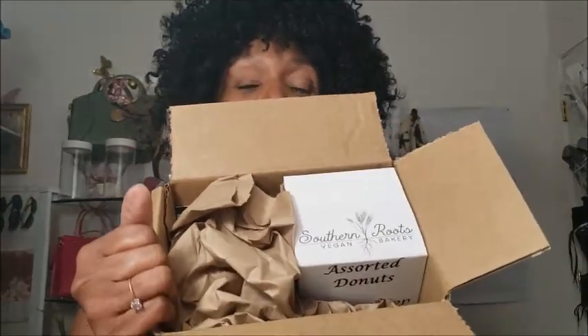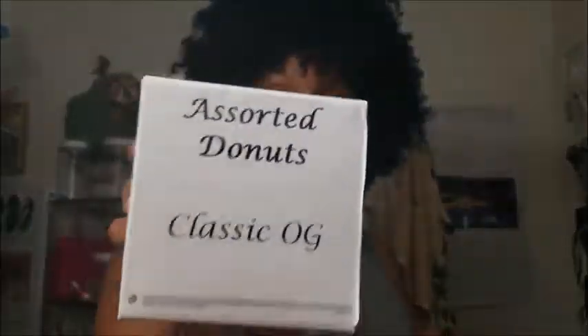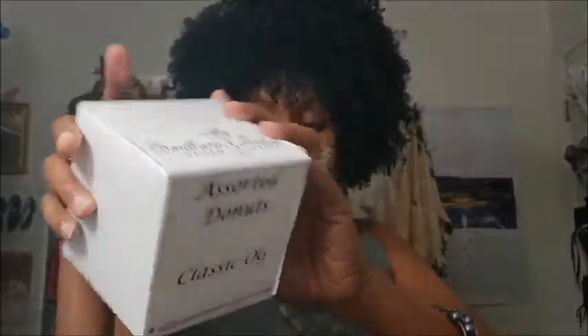Let me show you what they look like and how they taste. This is what the box looks like. On the inside you have this — lemon drop, red velvet, assorted donuts. So I did order the donuts, and there are other things on there too I think, but I'll leave the information down below. This one says 'assorted donuts classic OG.' Now they're a little bit pricey, so we shall see.